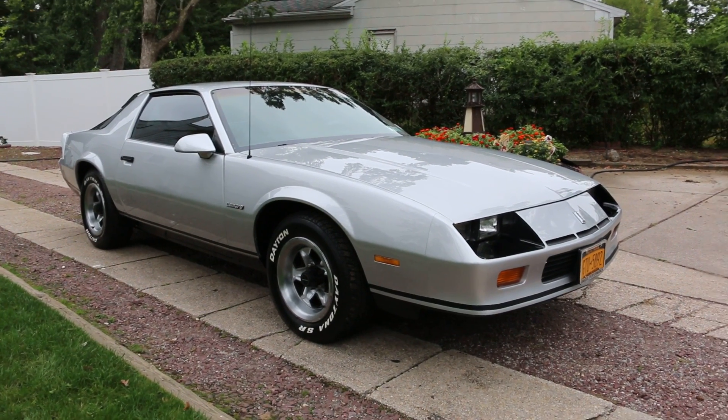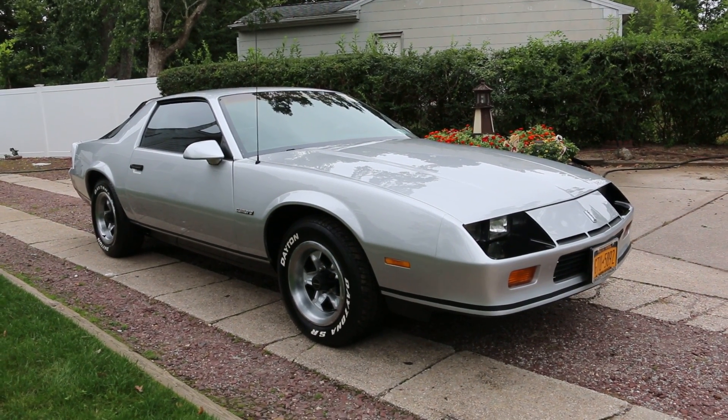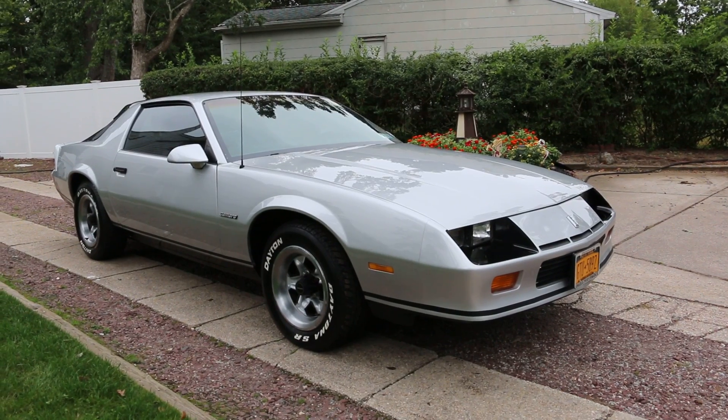Hey guys, thanks for joining us today. Mike here at Weeby Autos. Today we have a really cool car, a 1986 Camaro. It's a V6 automatic.